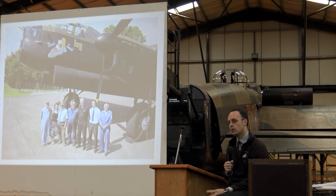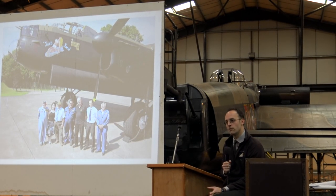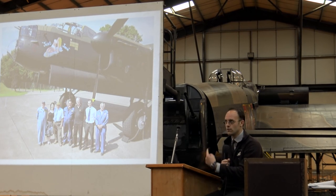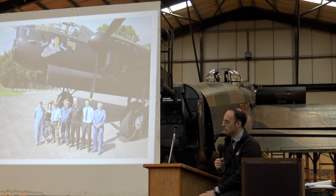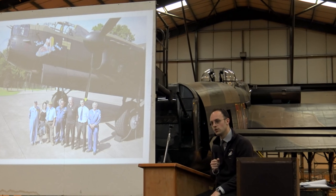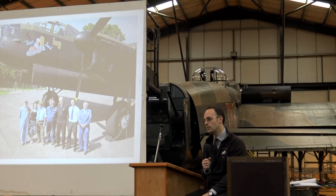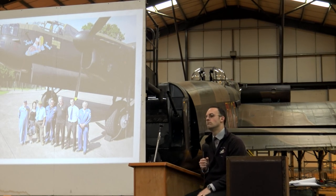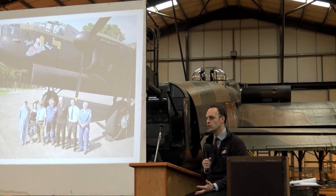We bought two originally from Morris to be overhauled, one from Carolyn Grace who has a Spitfire, and one of them was one of ours from here at East Kirkby - originally the number four that was fitted. We sent those away, had them overhauled, and they're now in stores in the bondage store, in a temperature and humidity controlled environment, all inhibited, ready to go. After we got the engines sorted, we thought they're money in the bank - £125,000 each, so half a million pounds for all four engines.